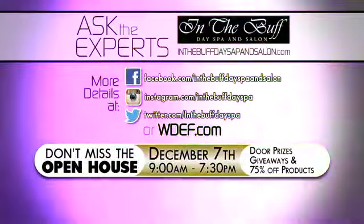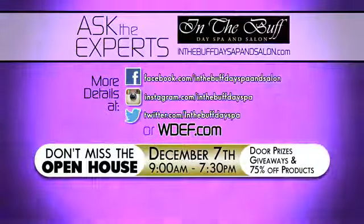This seems perfect for those days when you're just trying to rush out of the house. For more tips and tricks, visit Ask the Experts on WDEF.com.